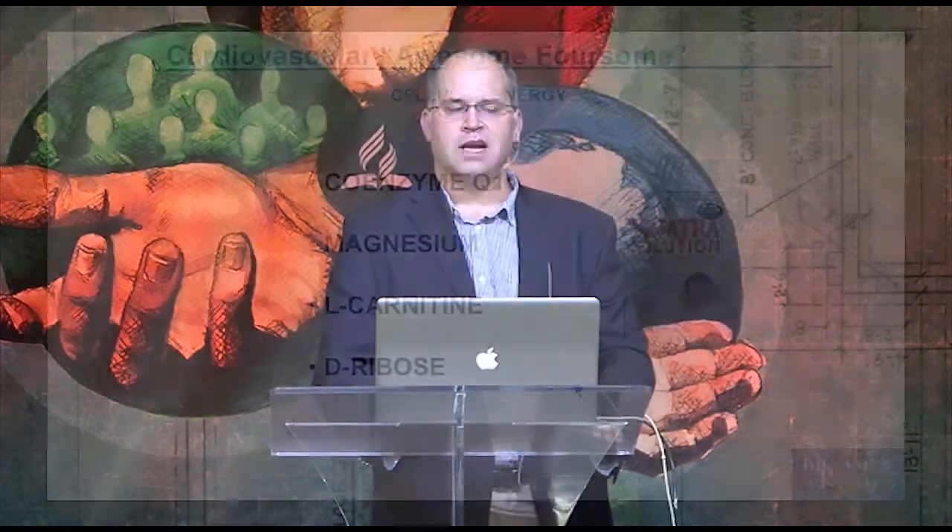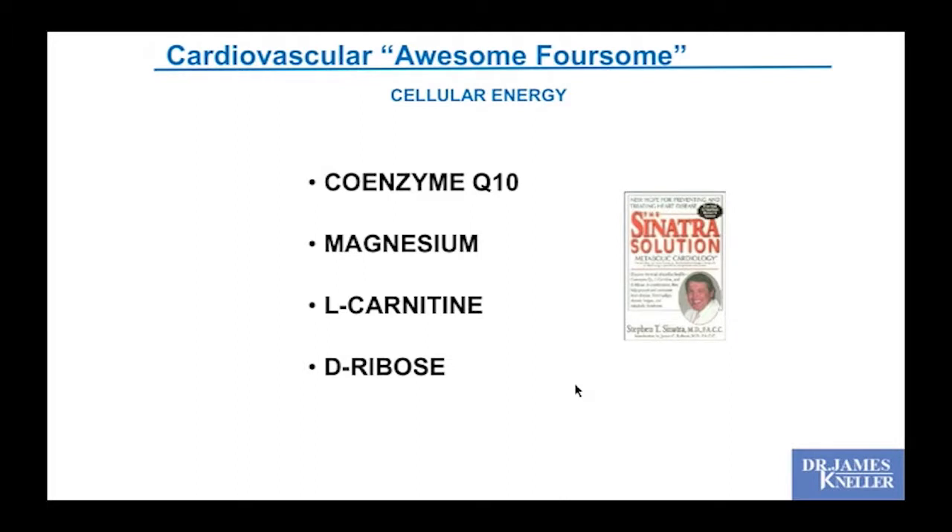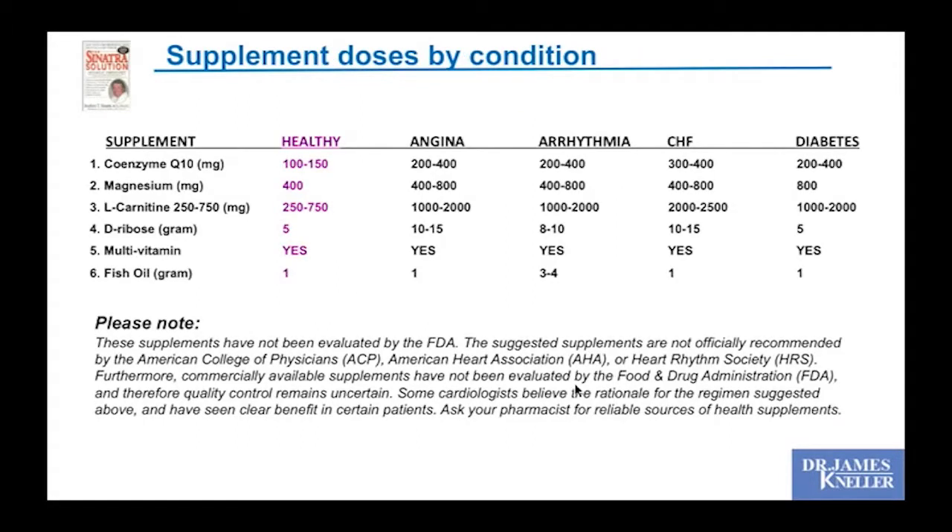When I provide supplement lists to patients, I tell them L-carnitine is for vegetarians. If you're vegetarian or eat meat only very occasionally, you can consider it; otherwise I discourage it. This is our cardiovascular 'Awesome Foursome' — CoQ10, magnesium, D-ribose, and carnitine — with good potential to benefit cardiovascular and muscle health. Dr. Sinatra's doses for a healthy person: CoQ10 100–150 mg, magnesium 400 mg, D-ribose 5 g, plus a gram of fish oil. As cardiac conditions or diabetes develop, those doses increase.